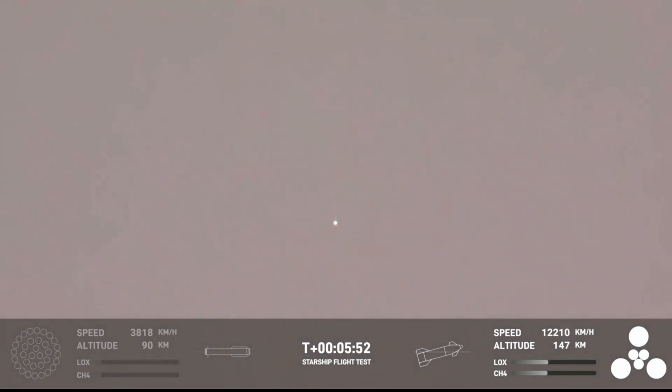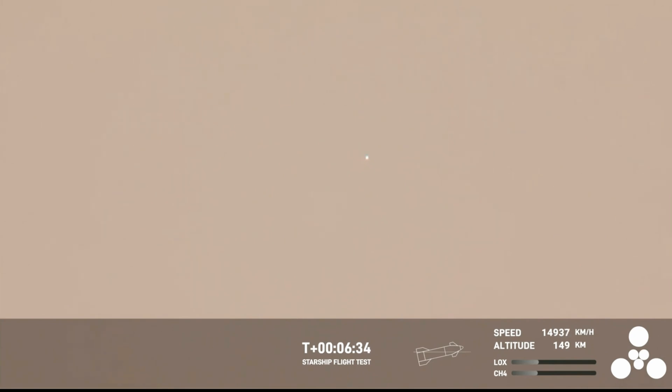Secondary objectives for ship: continuing to gather engine data on health and performance. All ship chamber pressures nominal — that tells us the propellant pressures in the ship are looking good. In the bottom right corner of your screen, you can see a user interface showing which engines are lit. The three center sea-level Raptor engines on ship are gimbaling engines. The three outer engines in the triangle, the larger ones, are Raptor vacuum engines. All of them continuing to fire nominally at the pressures we expect to reach our target trajectory today.